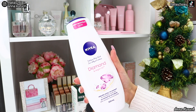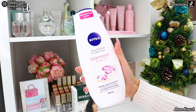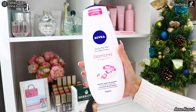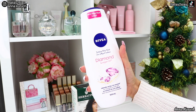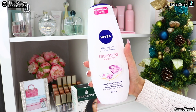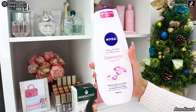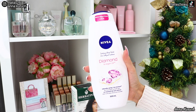Another favorite from the drugstore is Nivea Indulgent Body Wash. I usually get the orange scent, but this time I decided to try something different — diamond and argan oil. I usually pick based on scent; I like something fresh and very light. I really like that they have a very light smell and also make a lot of foam. I don't like creamy body washes — I like lots of foam.